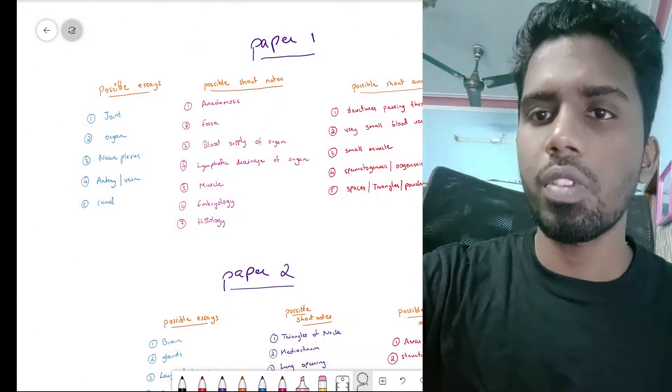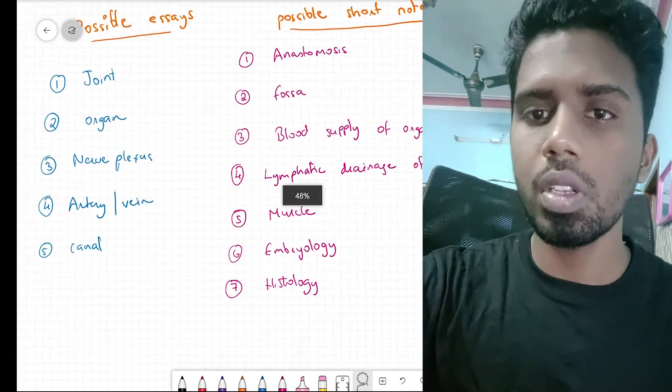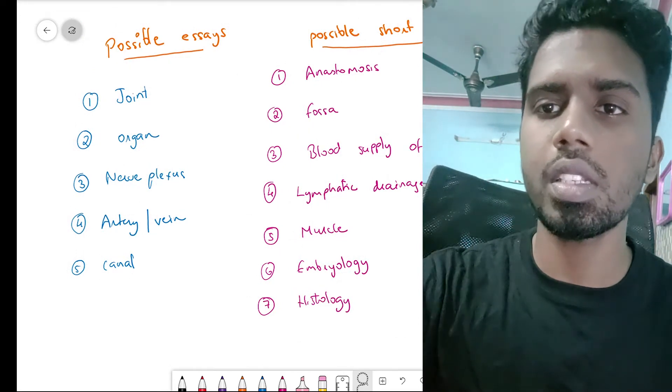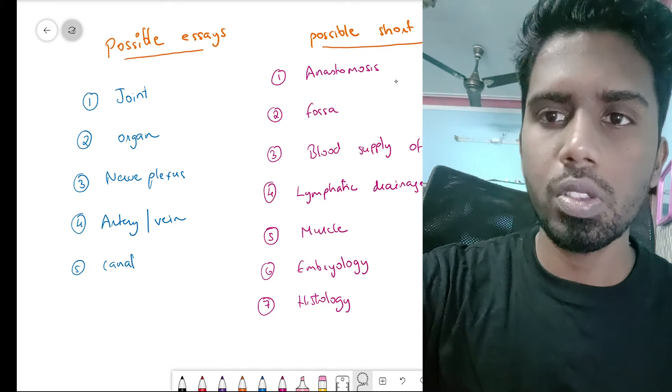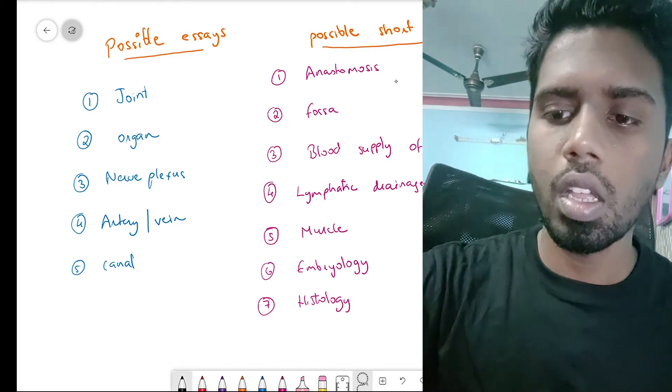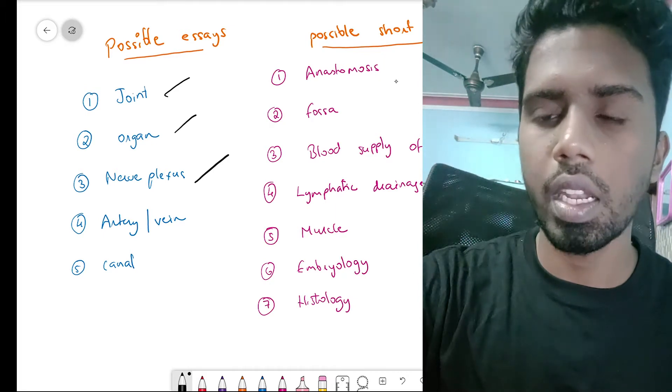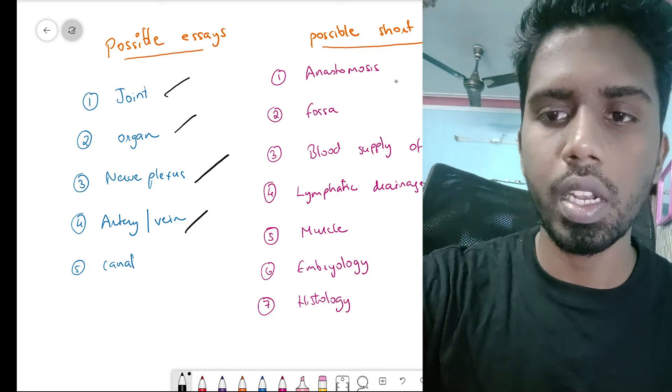On the first paper, the most possible essays — of all the possible essays — they can either ask you about a joint, an organ, a nerve plexus, or any major artery, vein, or any canal.